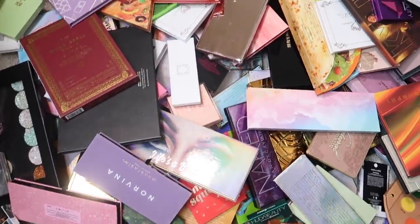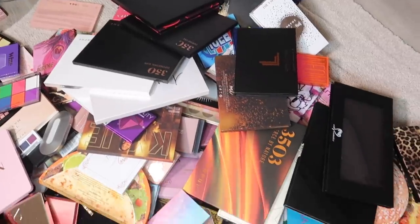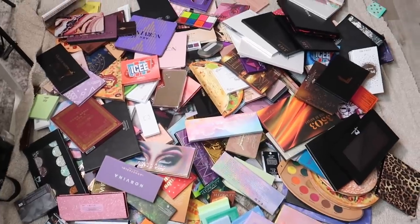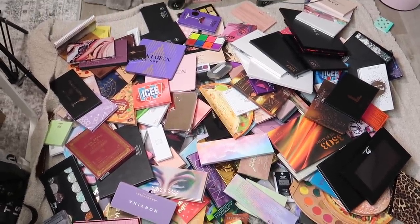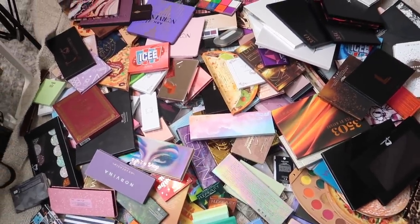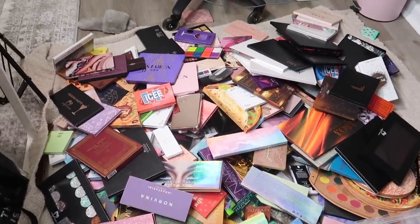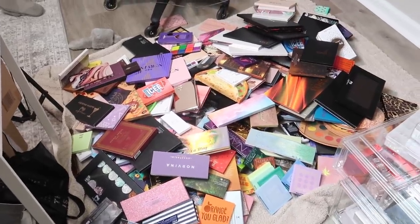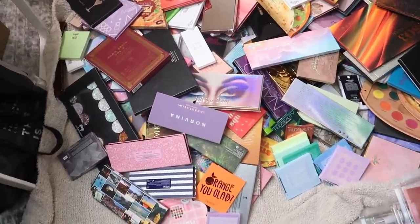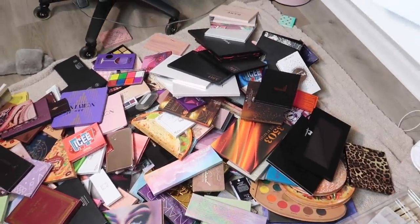All right, here are all of my eyeshadow palettes — they're literally all over the place. It's crazy how many there are when you look at it like this; there are hundreds here. I just remembered I have a few more in my everyday makeup drawer, so I'm going to grab those and add them to the pile to go through every single eyeshadow palette I own.